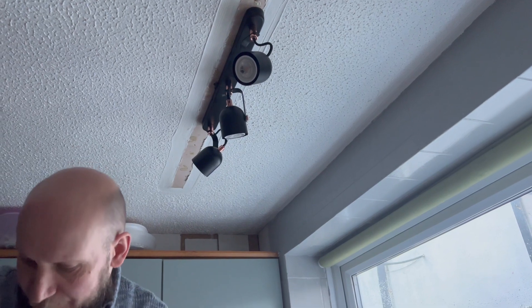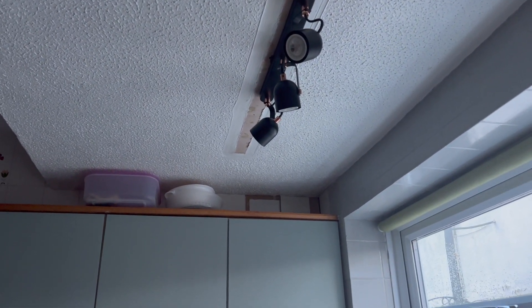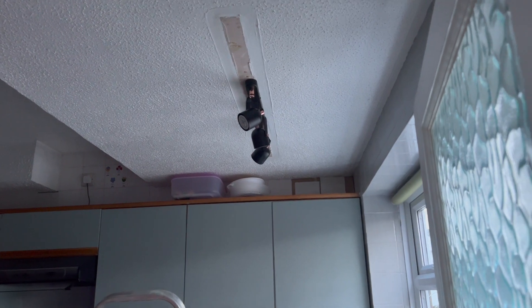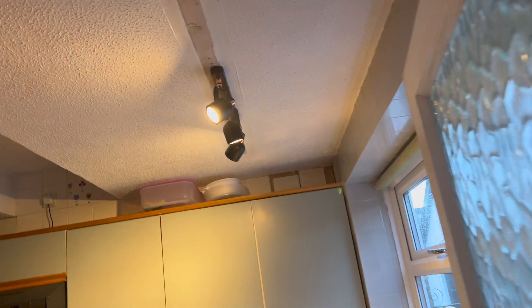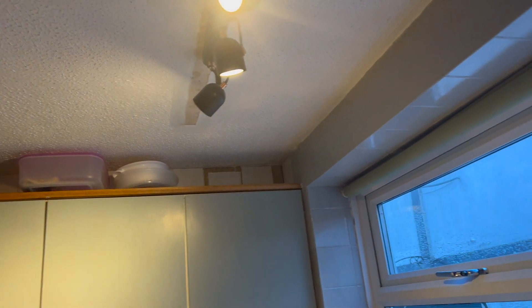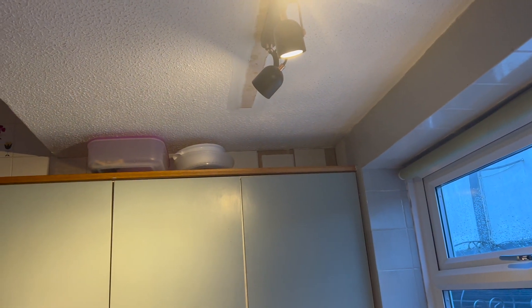Let's put the electrical on — oh god, I'm dreading it. Alright... oh, it works! And then you can move them about a bit if you want a different position.